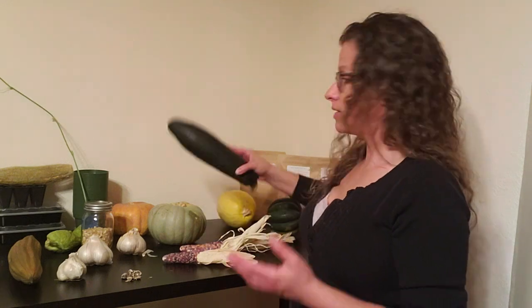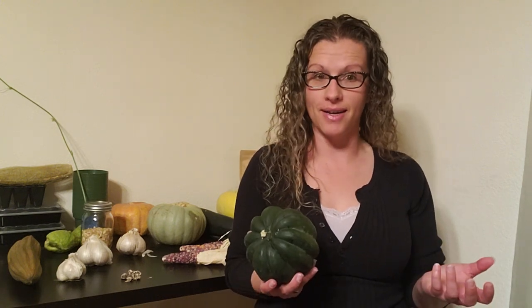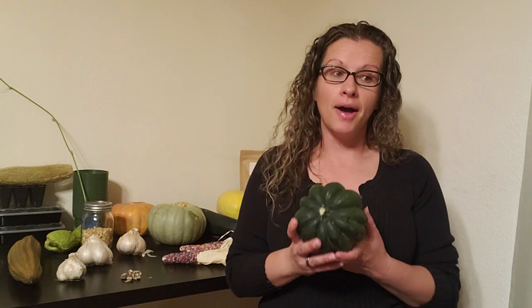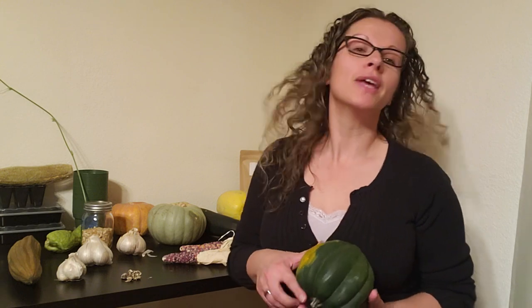Number two is winter squash. There are different types of squash — summer squash like zucchini, and winter squash. This is an acorn squash. Winter squash made our list because while they do take up a lot of space in the garden, they store for a very long time. If stored properly, winter squash will last for several months, and some customers have said their butternut squash lasted almost until the next crop was ready to harvest.